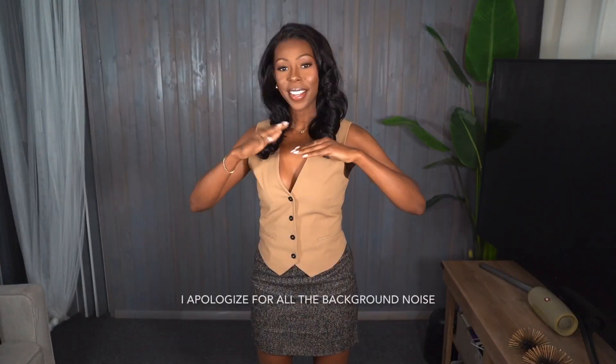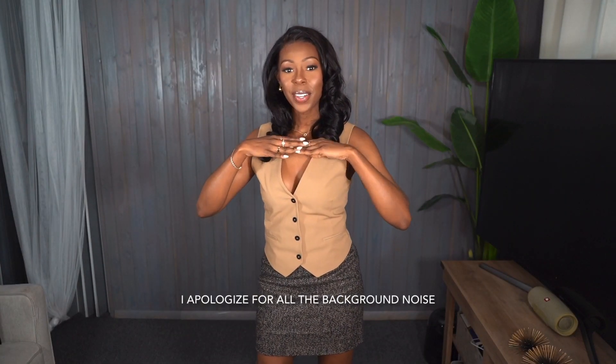Hi everyone, welcome back to another video! If you are new, hello — my name is Tati. If you are returning, hey girl! Today's video is a Zara try-on haul. I have a couple pieces that I've been enjoying and I wanted to come share them with you. Comment down below and let me know which piece is your favorite, and like and subscribe so I know you enjoy this type of content. Enjoy the video!